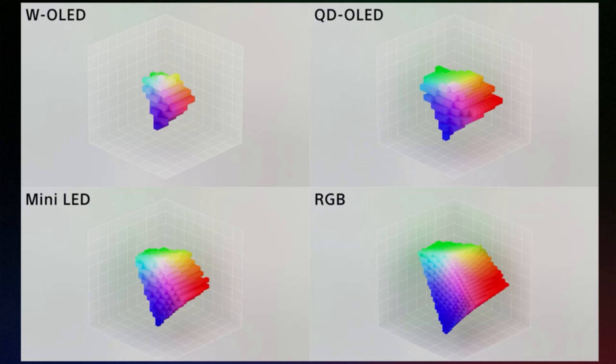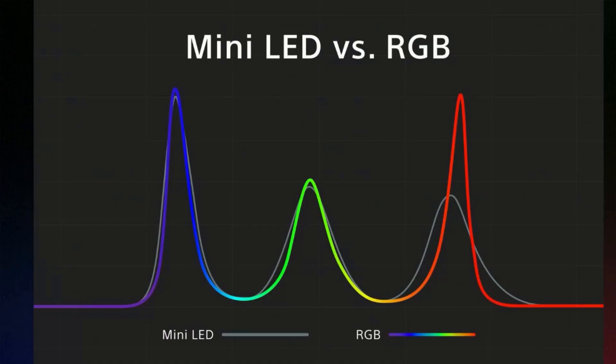It also has a better color spectrum, which we can see here. The gray line is a typical color spectrum for a conventional mini-LED TV — very similar in the blue and the green, though a bit wider in the green, but quite a bit shorter in the red.